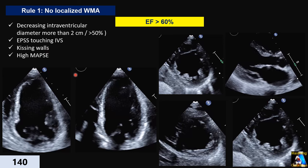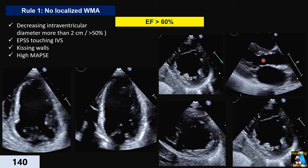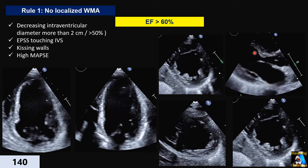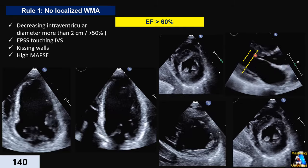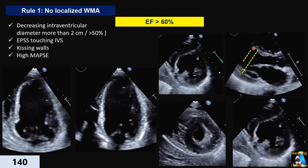For cases without wall motion abnormality, we use three parameters. The first is EPSS — E-point septal separation — how much the anterior mitral valve leaflet comes close to the septum. As you can see, if it's kissing and we don't have mitral stenosis, LV dilatation, or left atrial enlargement, this is a good parameter for guessing at least normal ejection fraction.